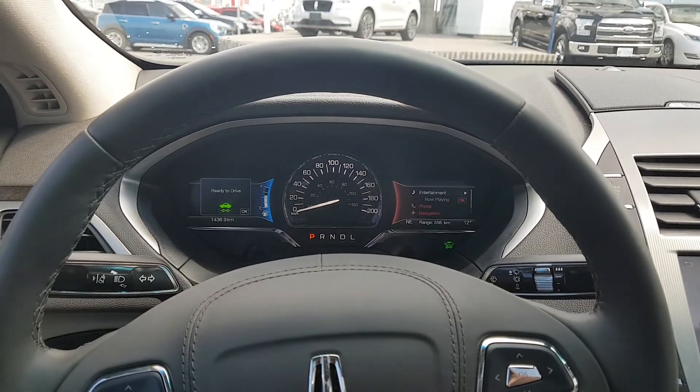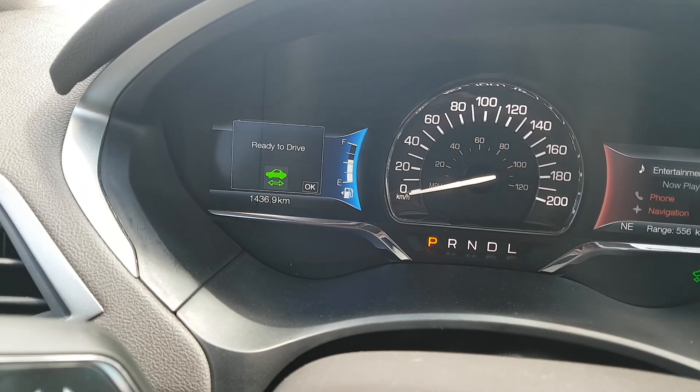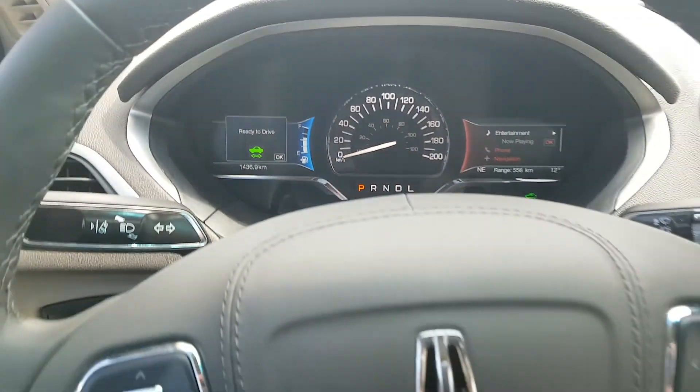Good afternoon Chris and Bill. I look forward to seeing you today. I'm in the car right now — I just want to show it to you real quick. There's 1,437 kilometers on it.